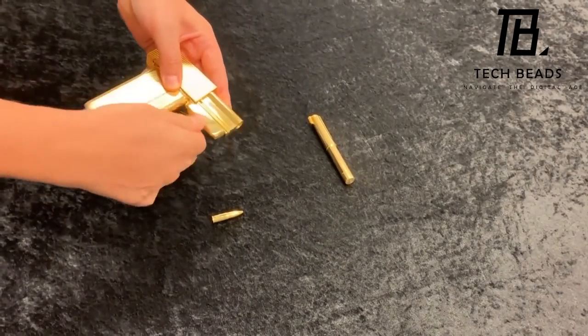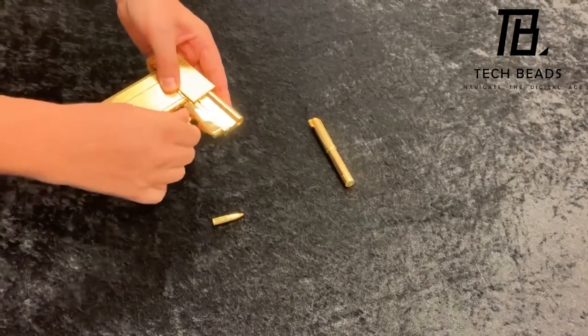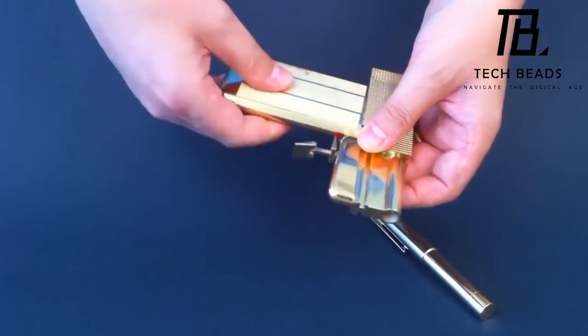This model was created by Factory Entertainment specialists after a long and painstaking study of the weapon from the movie. The gun is made of high-quality metal and covered with real 18-karat gold, which gives it a really luxurious look.